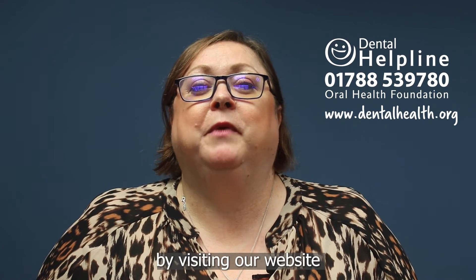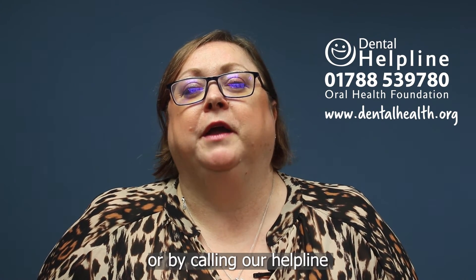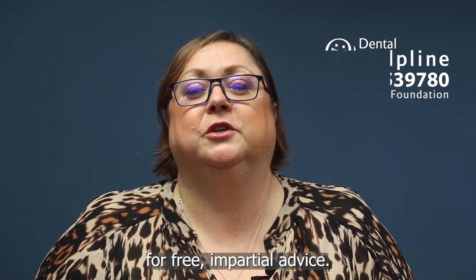Learn more about erosion by visiting our website or by calling our helpline for free, impartial advice.